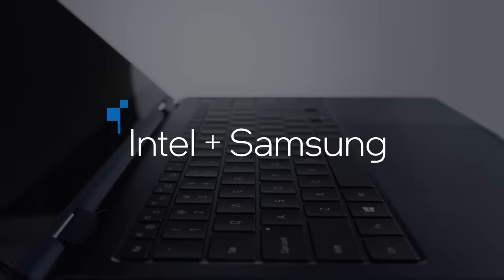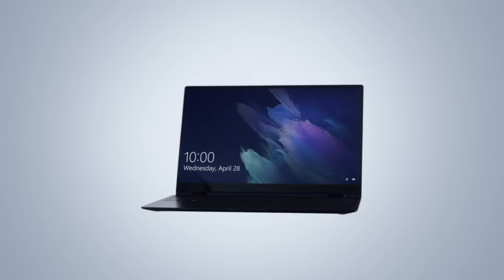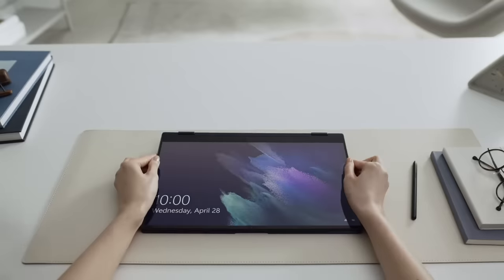At Samsung, we wanted to make the best products for our consumers. We really believe the best product innovations are really a product of teamwork. Samsung PCs were built with three things in mind: mobility, continuity, and connectivity. And that's where the Galaxy Book Pro comes in.